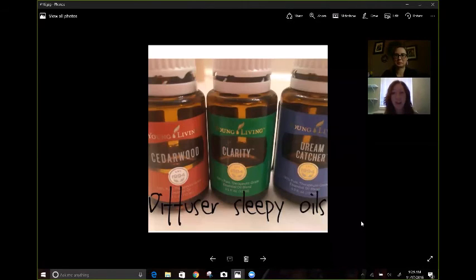Last on my list. It does not take a lot of time when you get into the routine. That's the consistency that a lot of your leaders will always talk to you about with essential oils — consistency is the huge thing. So, diffuser sleepy oils.